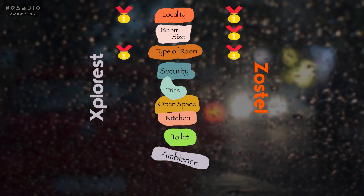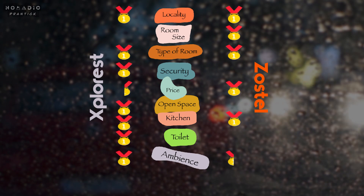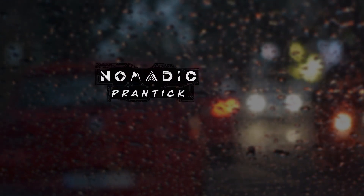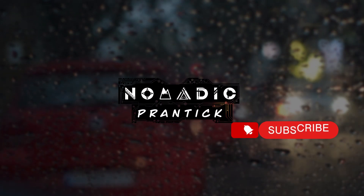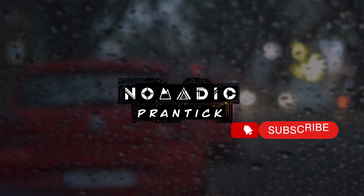After reviewing all these factors, we have a clear winner. Let me know where you'd stay after exploring Mysore. If you're coming to Coorg, check out these two videos, and subscribe to my channel, Nomadic Frantic. Bye-bye!